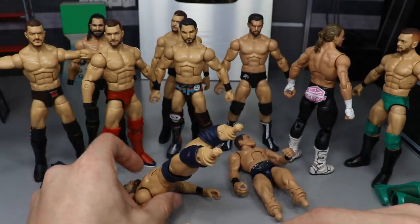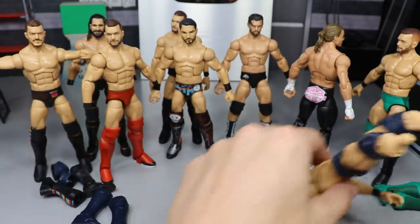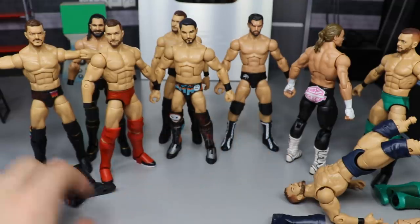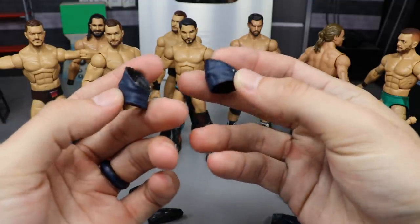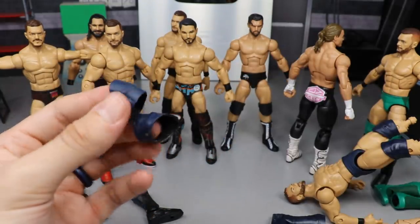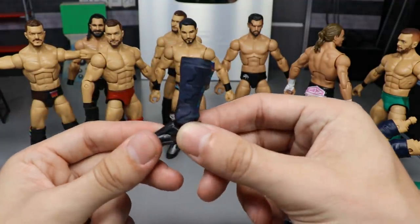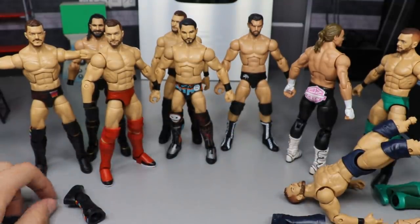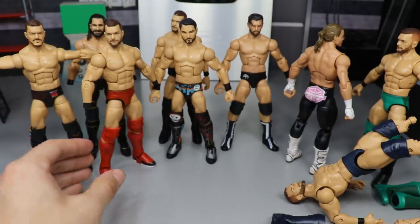There's the Money in the Bank 2019 Finn Balor. A tip for painting trunks when figures don't have kick pads on: lay them down, pull the arms back, and sit them like that so they don't touch anything — a little fig hack for you guys. I also showed the original Top Talents Finn Balor knee pads I'd started painting navy before I realized I had the Miz figure. Those leftover kick pads and knee pads will go in the fodder box or get acetoned for future use.